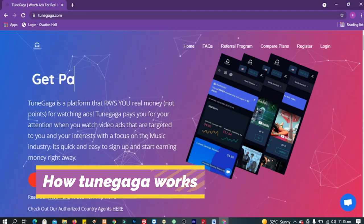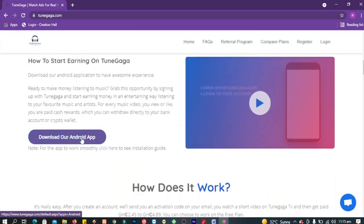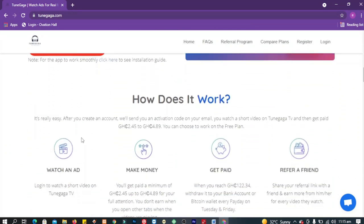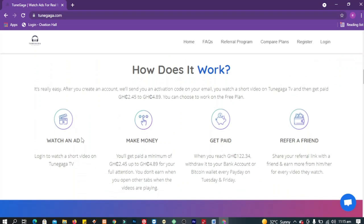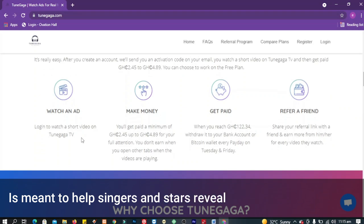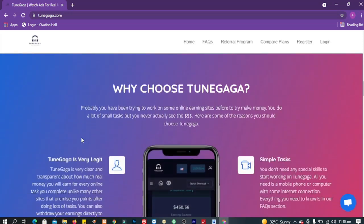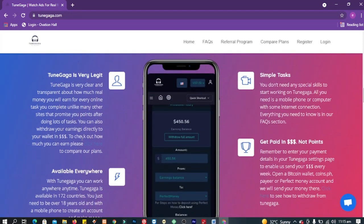I'm going to take you through the simple steps you can use to make a lot of money at home using this amazing platform. Let us start by looking at how TuneGaga works. It is a music platform meant to help singers and stars reveal their music to the world. For people like you, this platform gives you the privilege of getting cash for simply watching the music videos.